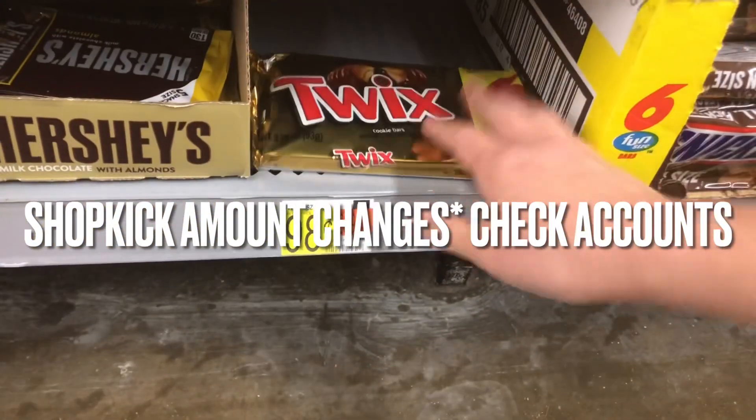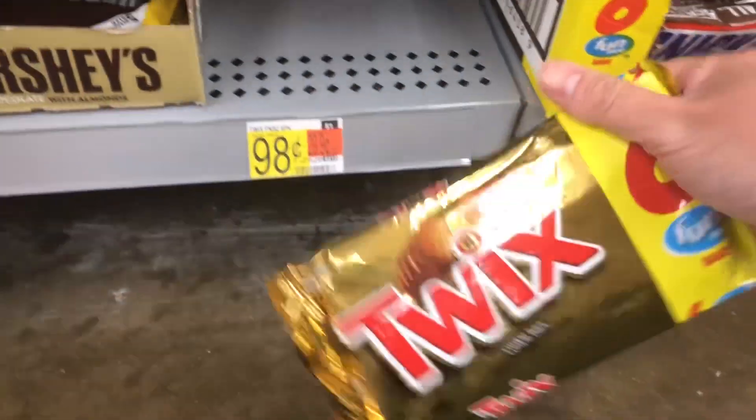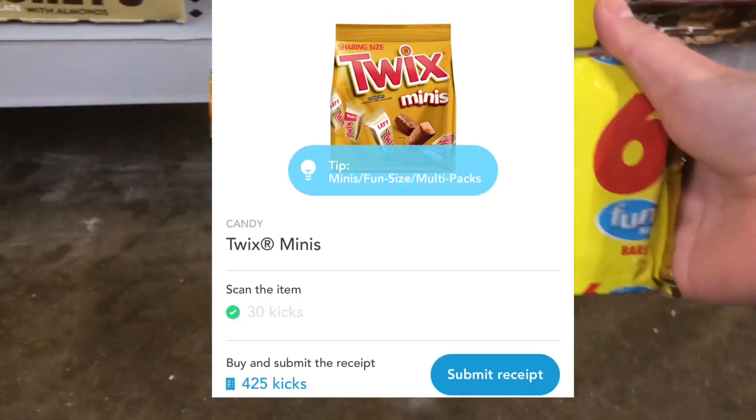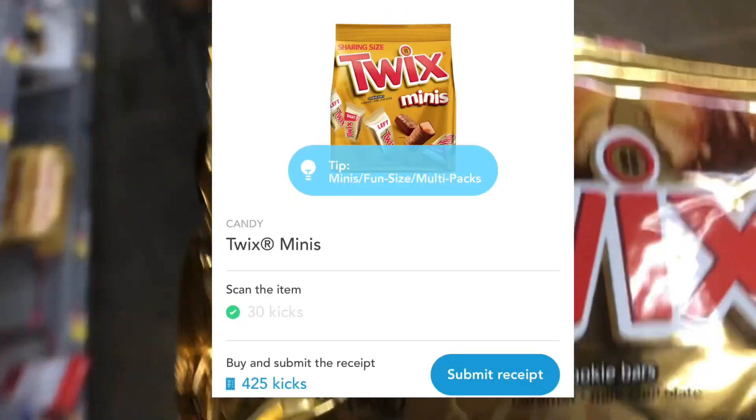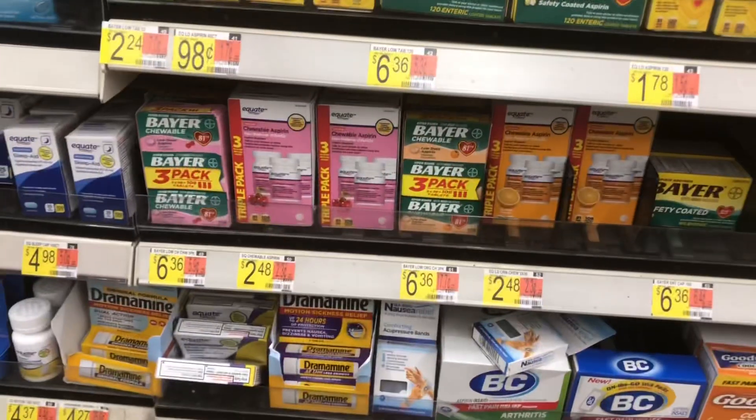The next deal is going to be a Shopkicks deal. This is the Twix multi-pack with the little minis. They're just a dollar and Shopkicks is going to give you back about $1.20, so it's going to be a small moneymaker. That's awesome because my favorite candy is Twix.